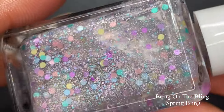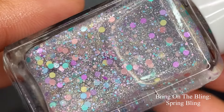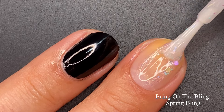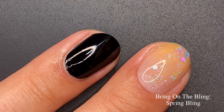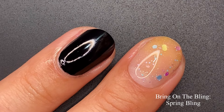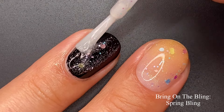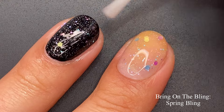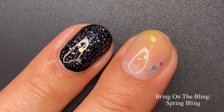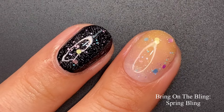Now we're moving on to the Bring on the Bling collection — four toppers. First up is 'Spring Bling,' a clear topper with pastel glitter mix and a hint of scattered holographic flakies. I'll show it on its own and then over black. This is perfect timing for this topper — the pastel glitters are so pretty. I love how they're much larger than the holographic glitters, creating a nice contrasting effect.